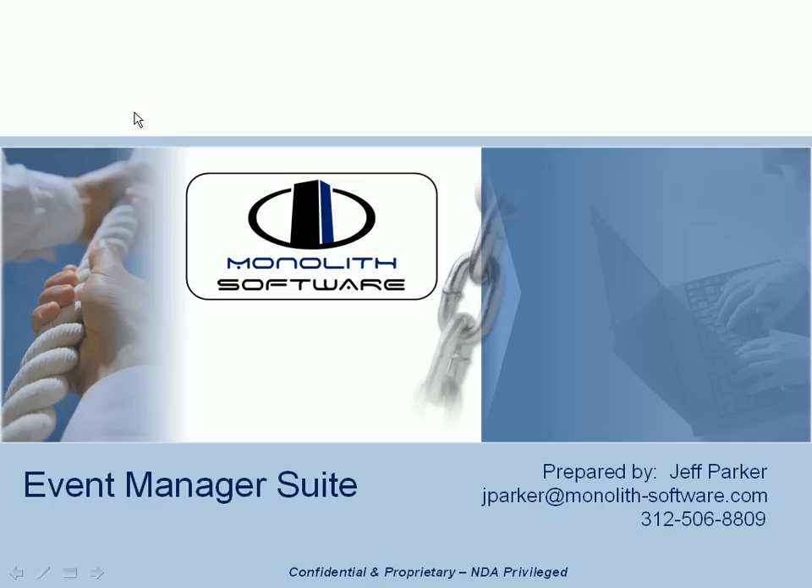Hello, this is Jeff Parker from Monolith Software. Thank you for taking a minute to review our Event Manager Suite web tour.